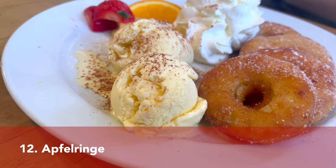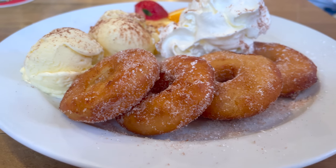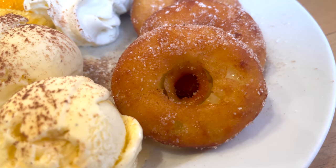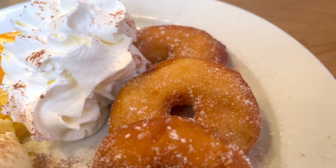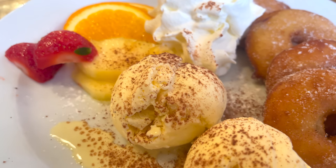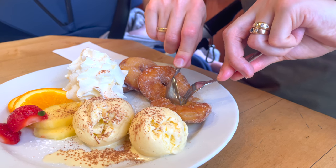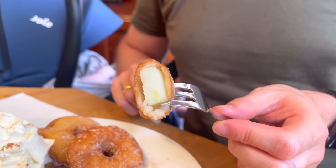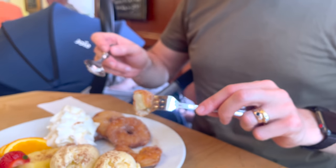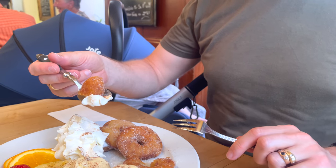The last dish I'd like to show you is Apfelringe — German fried apple rings — a traditional German dessert that in the past was also eaten as a main meal. The dish consists of sliced apples dipped in batter made from flour, egg, milk, and sugar, then fried. After frying, the rings are served with sugar and cinnamon on top, whipped cream, vanilla ice cream on the side, and sometimes a cold vanilla sauce. We ate these in the city center of Freiburg — I'll put the restaurant name in the description — and they were one of the best we've ever had.